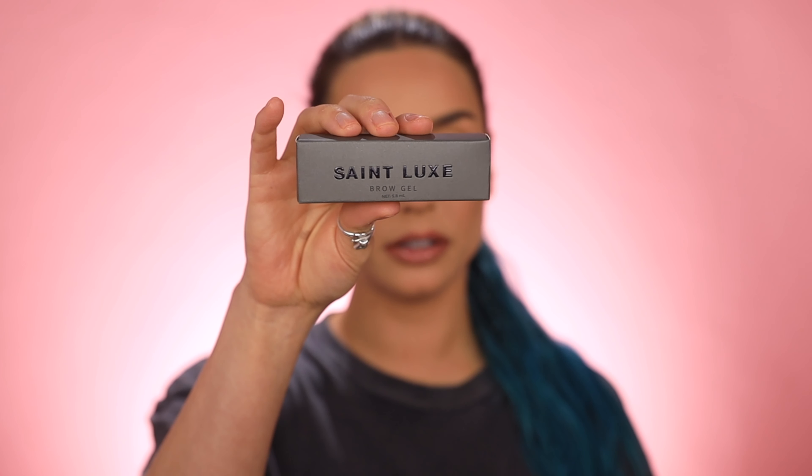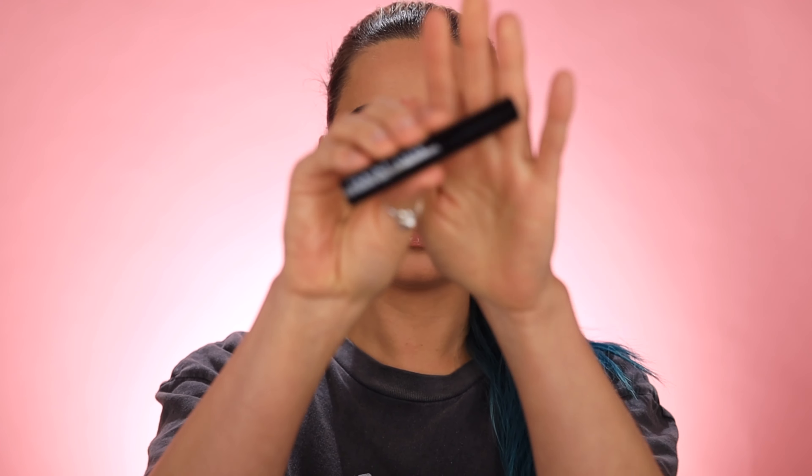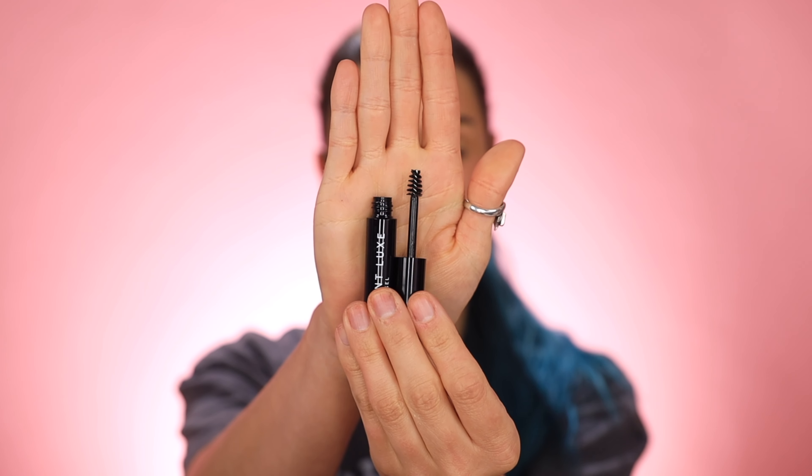The other three products require me having a base foundation done, so I'm going to do that real quick and I'll be back. All right guys, I am back. This is the St. Luxe Beauty brow gel — I believe this formula is clear. I like that this wand is miniature so you can really get in there and be super precise. Not many brow gels work for me. This actually does seem like it's working, and I like clear gels.